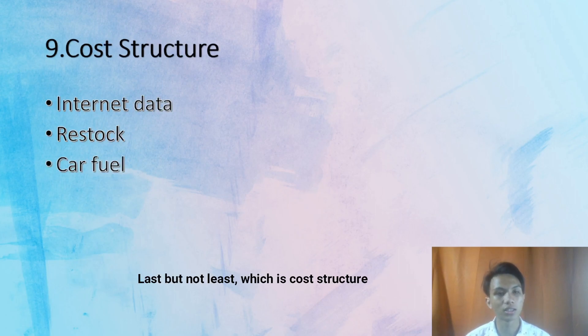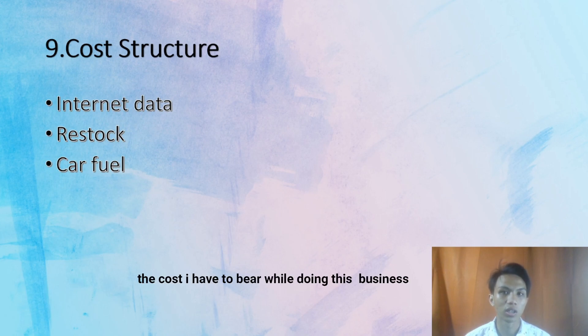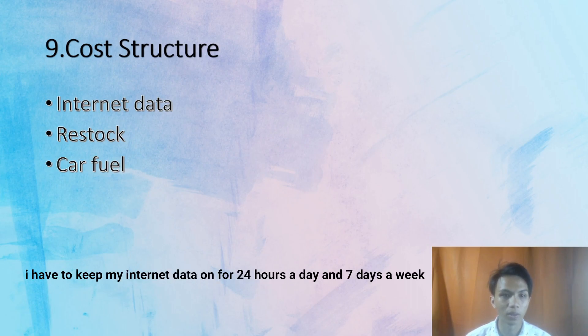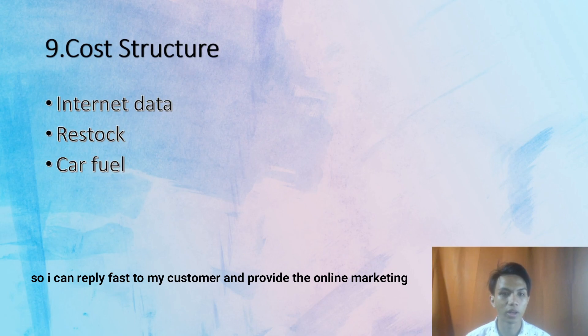Last but not least, cost structure — the costs I have to bear while doing this business. The first one is internet data. I have to keep my internet data on for 24 hours, 7 days a week, so that I can reply fast to my customers and maintain online marketing.